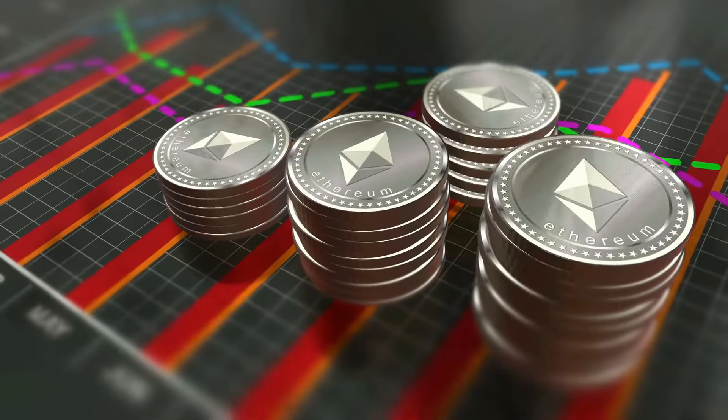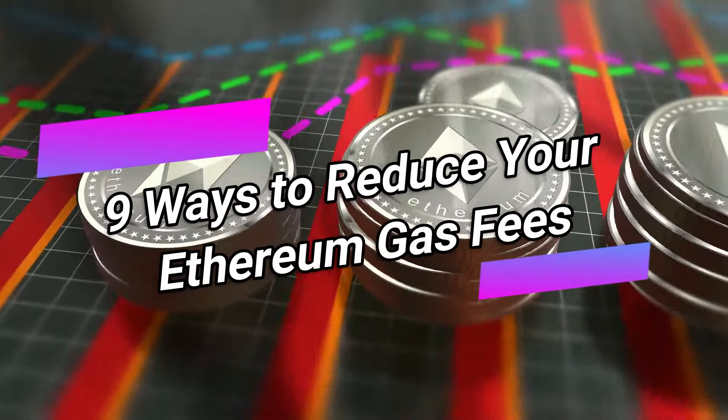Hey everyone, welcome to Crypto Trends. In today's video, we'll take a look at the nine ways to reduce your Ethereum gas fees.